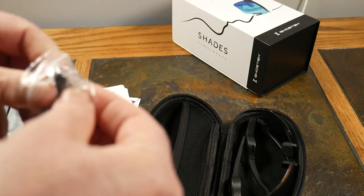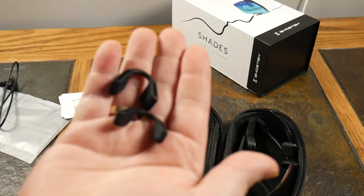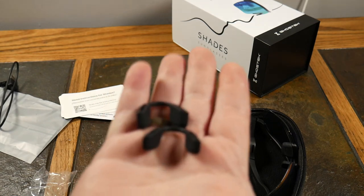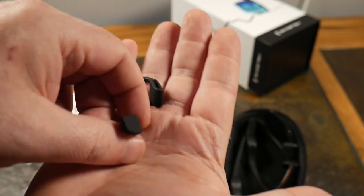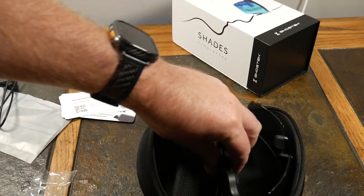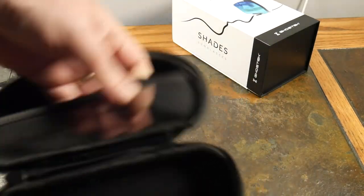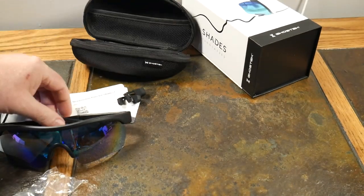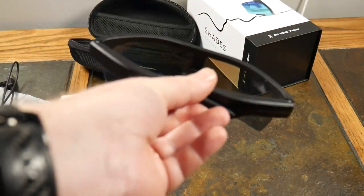You also get a total of three nose pieces — one installed and two extras — so you can fit a small, skinny, or wider nose. You do have nose pieces to fit the contours of your nose. There's a nice hard shell case with a little mesh area inside, so you definitely have a solid case for storage.